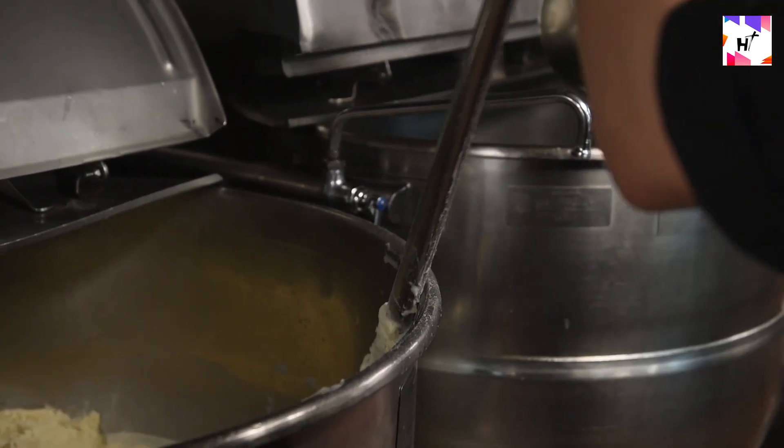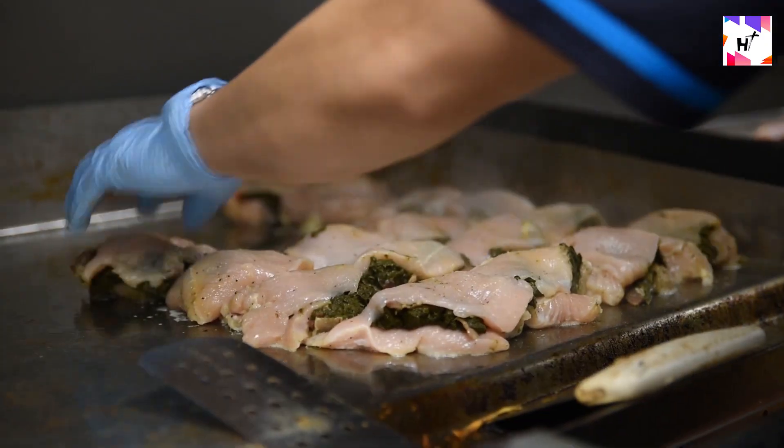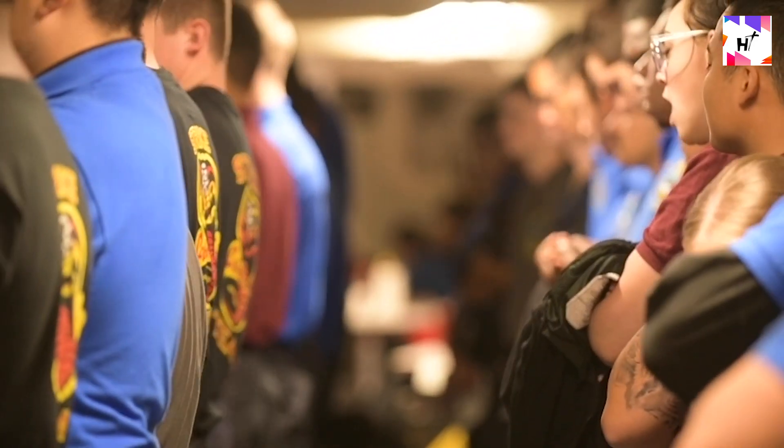The city at sea houses thousands of people on board for months. A startling amount of food must be consumed in order to feed an astounding number of people three times every day. The aircraft carrier is a huge undertaking that needs precise planning in addition to being a fighting platform.